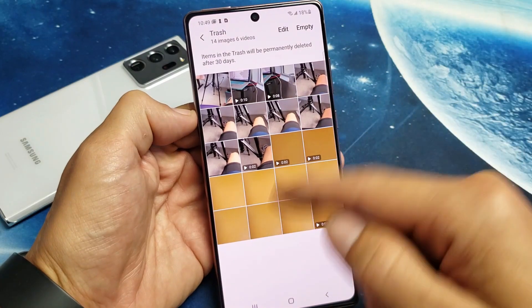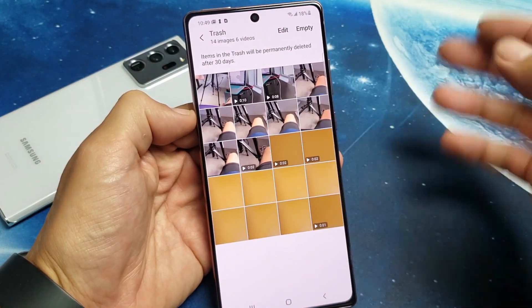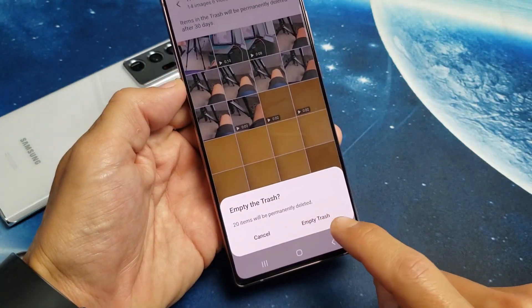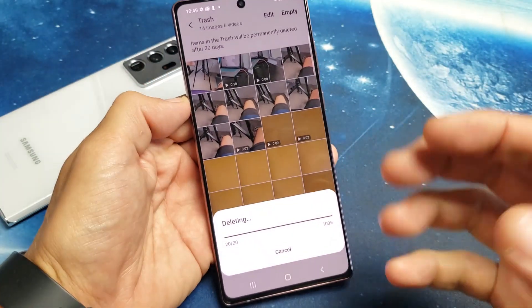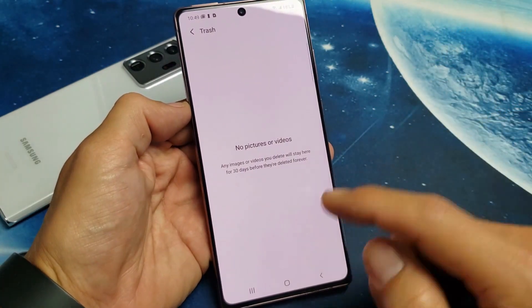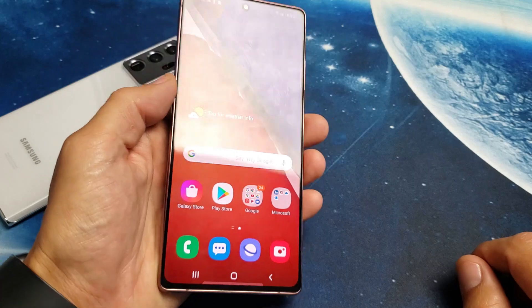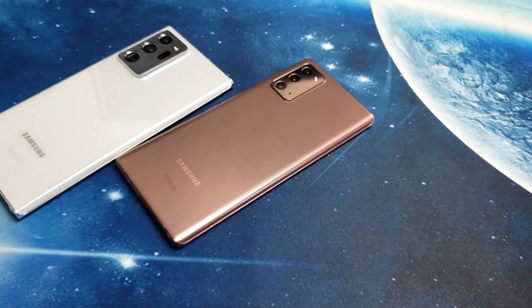This is all the stuff that's been deleted and is now in the trash bin. If I delete it — 20 items will be permanently deleted — once I delete it, it's now freeing up storage on my Galaxy Note 10 or Note 20. There you go, now you have the storage freed up. Good luck!